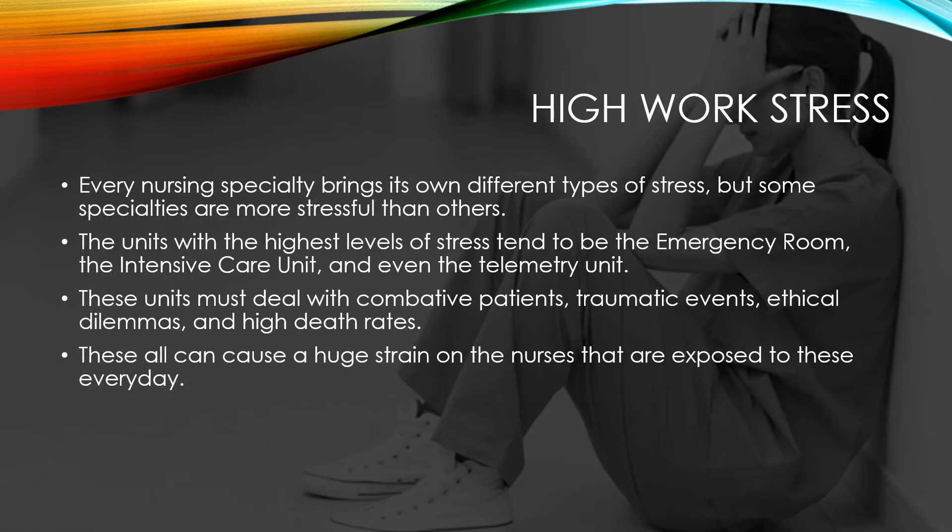Another major stressor is high work stress. Every nursing specialty brings its own different type of stress, but some specialties are more stressful than others. The units with the highest levels of stress tend to be the emergency room, the intensive care unit, and even the telemetry unit.